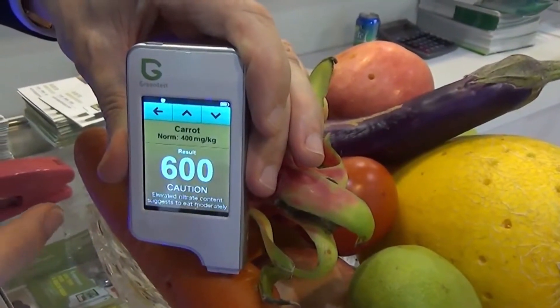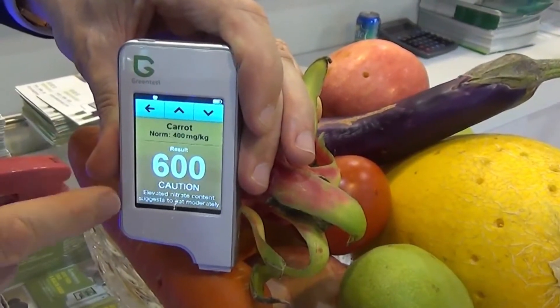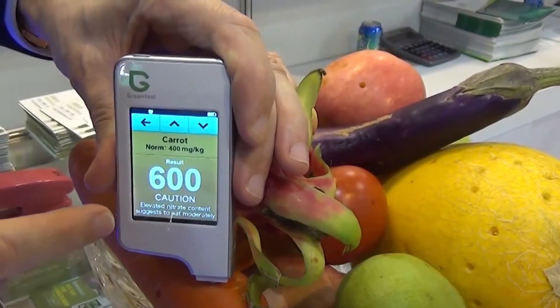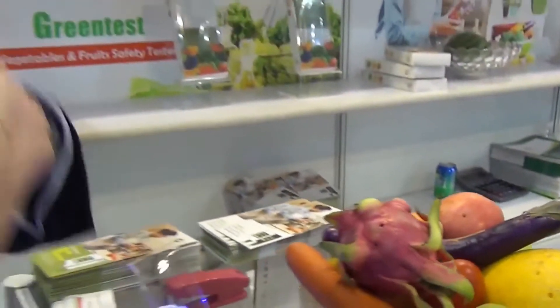It's testing — carrot — result 600. Elevated nitrate content, suggest to eat moderately. That's totally opposite to what the food pyramid tells me. I should eat more carrots per day, but maybe not this carrot. So this is what this device can tell you.